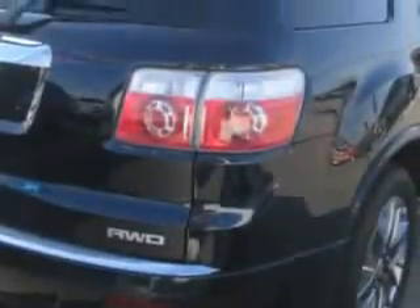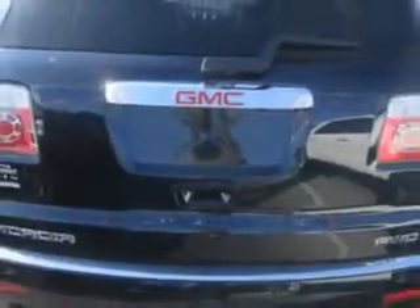And here it is. Check out this dark blue metallic 2012 GMC Acadia SUV all-wheel drive, equipped with a six-cylinder engine and an automatic transmission.